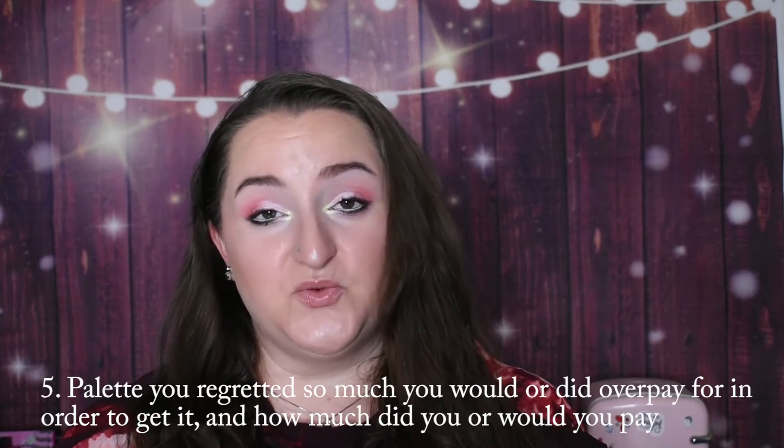Number five: a palette you regretted so much you would or did overpay for it. For me, this was the Nabla Soul Blooming Palette. It came out right as I was getting into makeup, and at the time I couldn't justify the cost — I think it was $38 or $39. I didn't quite know what I was doing with color and hadn't built up confidence there yet. So I kept thinking I'd get it eventually. Then it started no longer being available at certain retailers, and when it was still on their original site I thought I could order it from Italy and pay import fees. And then it was just gone — still at regular price, and then gone.